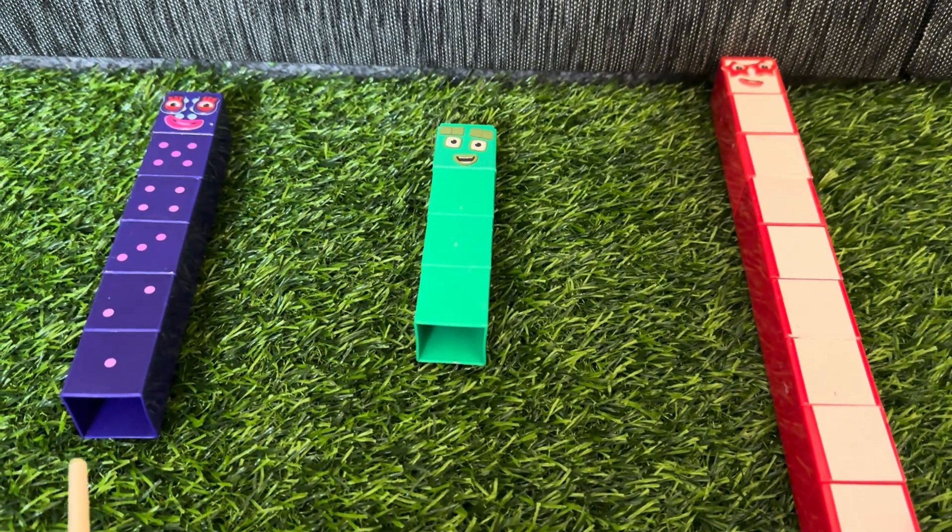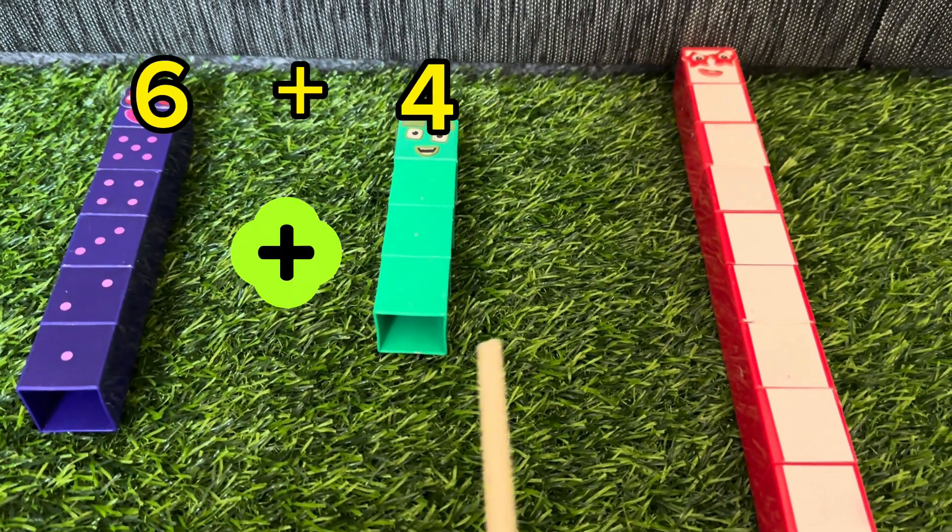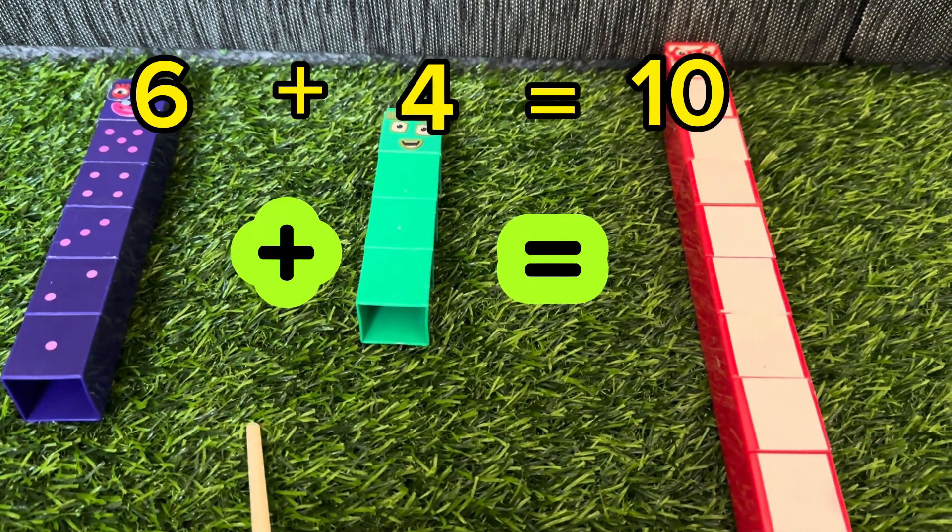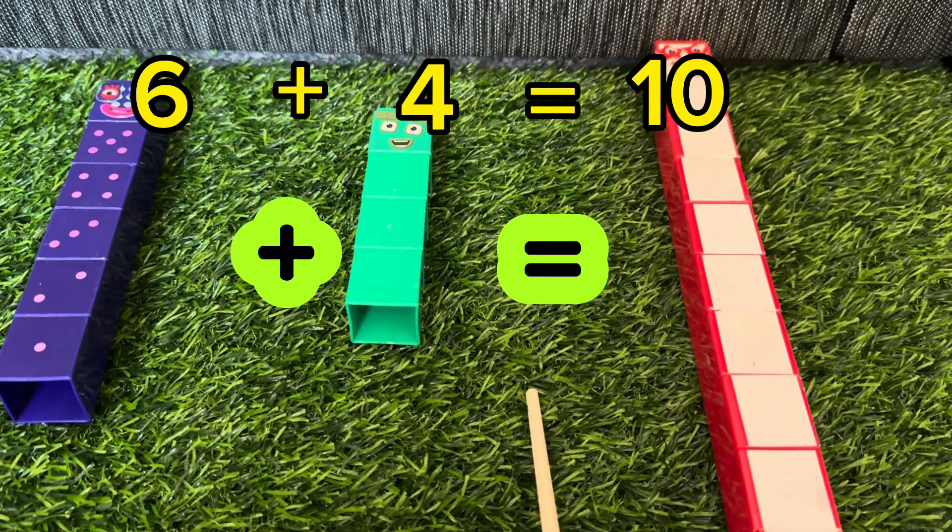Let's try another one. 6 plus 4 is equals to 10. 6 plus 4 is equals to 10.